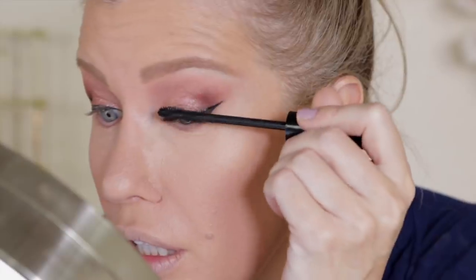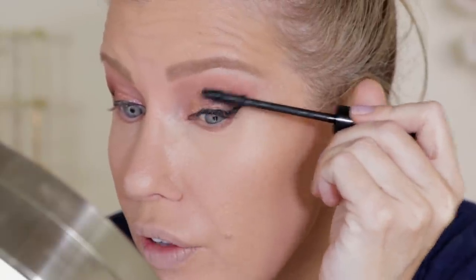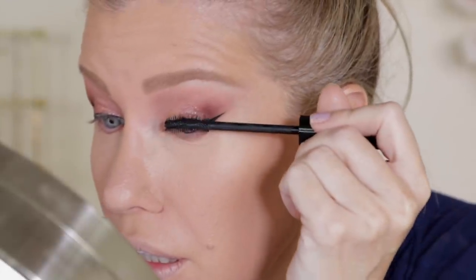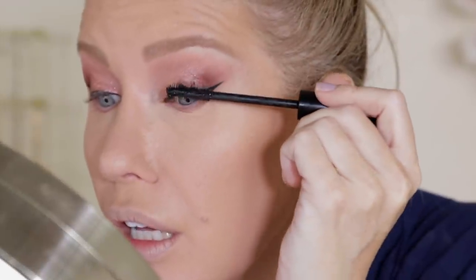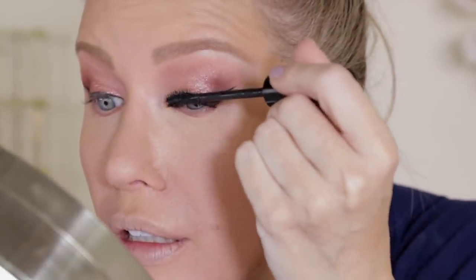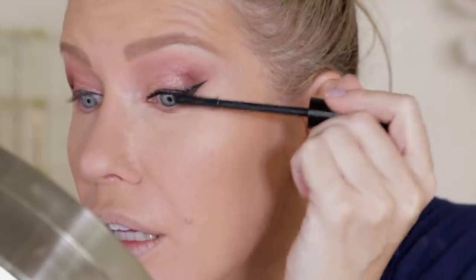I think some brands actually do show you the applicator — maybe CoverGirl does. I think they all need to get on that and let you know what the applicator is made out of. I'm not typically a huge fan of Revlon mascaras. I have to be extra careful with this type of mascara wand because I often poke myself in the eye. I like it — it's giving me a lot of separation, it's very black. I've got a little bit on my lid. I think it looks pretty good. I'm going to wait for that spot to dry and flick it away.